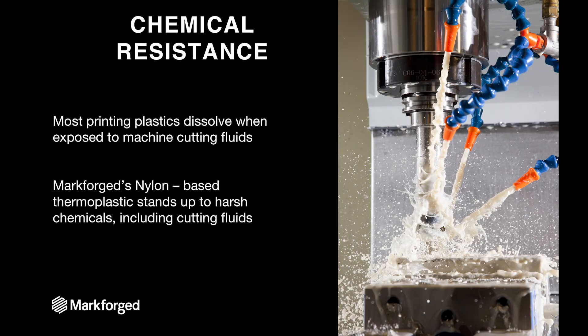The next thing is that these parts need to be chemically resistant. Most printing plastics are not particularly resistant to chemicals, and cutting fluids — a particularly nasty chemical — tend to dissolve these fixtures. As a machining process goes on, the fixture becomes less and less effective until it's no longer functional. Since Markforge uses nylon-based thermoplastic, it stands up to these harsh chemicals including cutting fluids, which means you can put them in your most intense CNC machine, and so long as the soft jaw itself doesn't get milled, it'll stand up just fine.